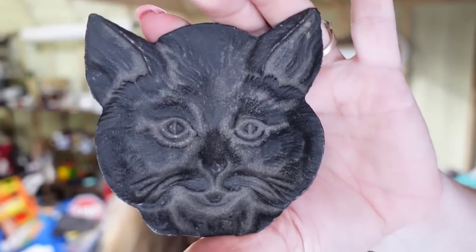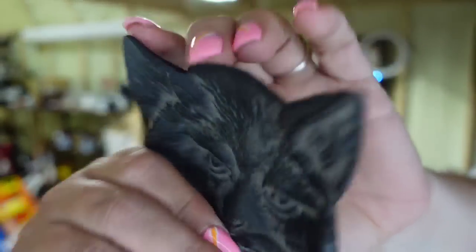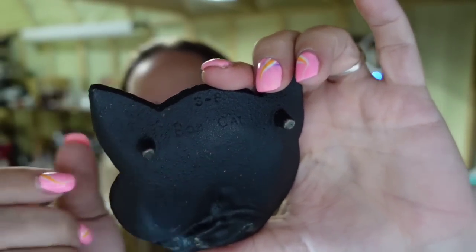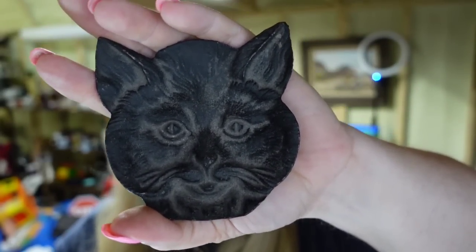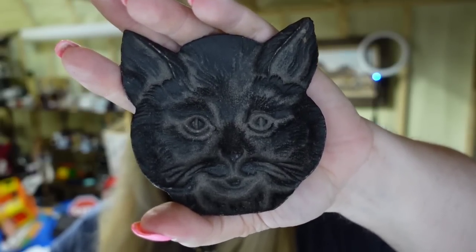Next is another item from the last auction haul — this really cute cast iron bobcat from the 1950s. It says bobcat on the back and is Virginia Metal Craft, which I learned by searching with Google Lens. I paid about $5 and it sold for $20, about a $12 profit, selling in under a week.